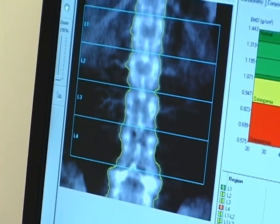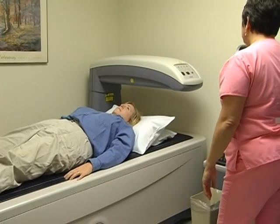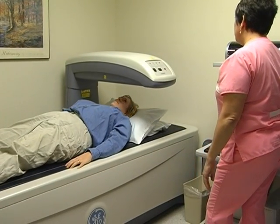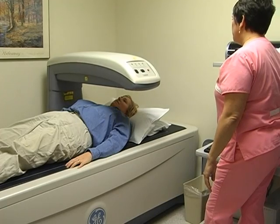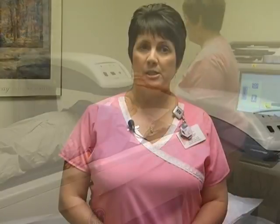DEXA scans are most often performed on the lower spine and hips. The patient lies on a padded table while an arm suspended overhead moves over the patient's body. The DEXA scan is usually completed within 10-15 minutes. The written results are sent to the referring physician.